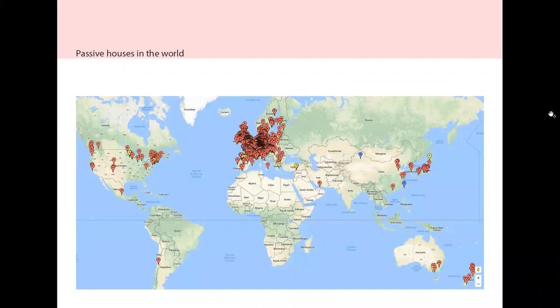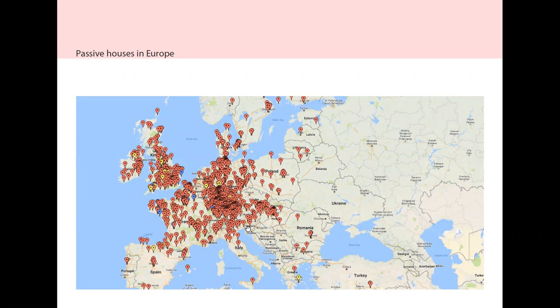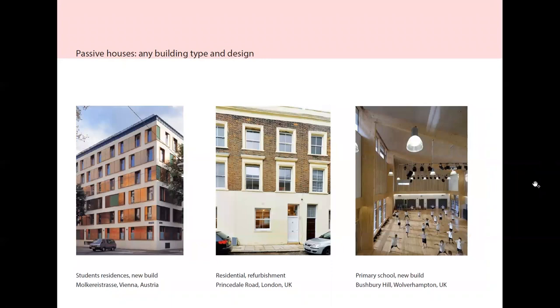Worldwide, Passive Houses have been built and are being built mostly around Europe, North America, China, New Zealand, Australia and especially in Europe. There are lots of them in Germany, because it's a German standard, Belgium, France, Nordic countries, but also UK and Ireland.